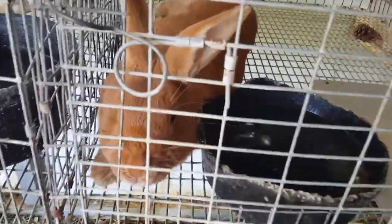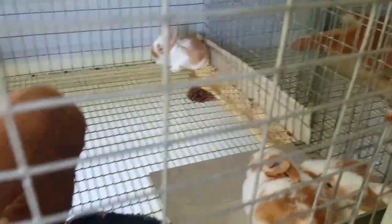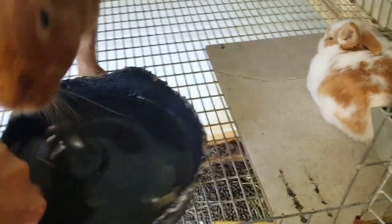Looks like she got her nose a little bit wet. But look who's out and about. Let's open the cage. How'd you get all that fur in your water? We'll have to clean that up.